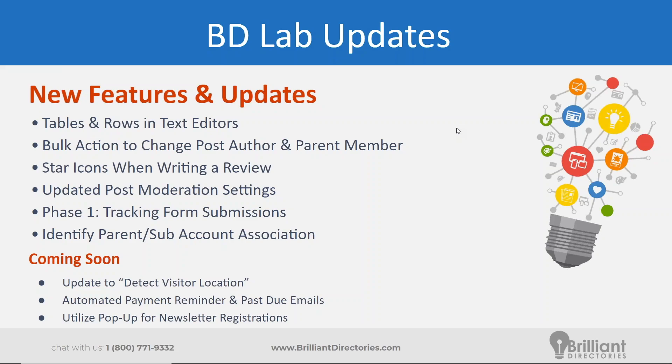This update is really helpful, especially if you're going to be deleting a group of members that might already have some posts — maybe they've published events or articles on your site. There's now a bulk action to change the post author. Maybe you want to assign those to yourself, or you're moving posts from a staff member that's no longer with you. You can now bulk move the ownership of those posts. If you're using the multi-member manager add-on with parent and sub accounts, you can also do a bulk action to change the parent owner or remove the association.